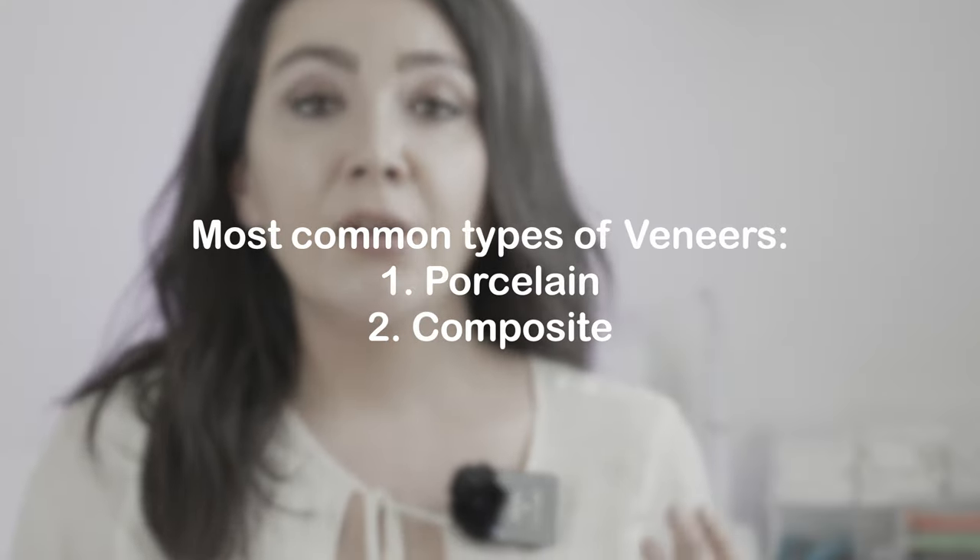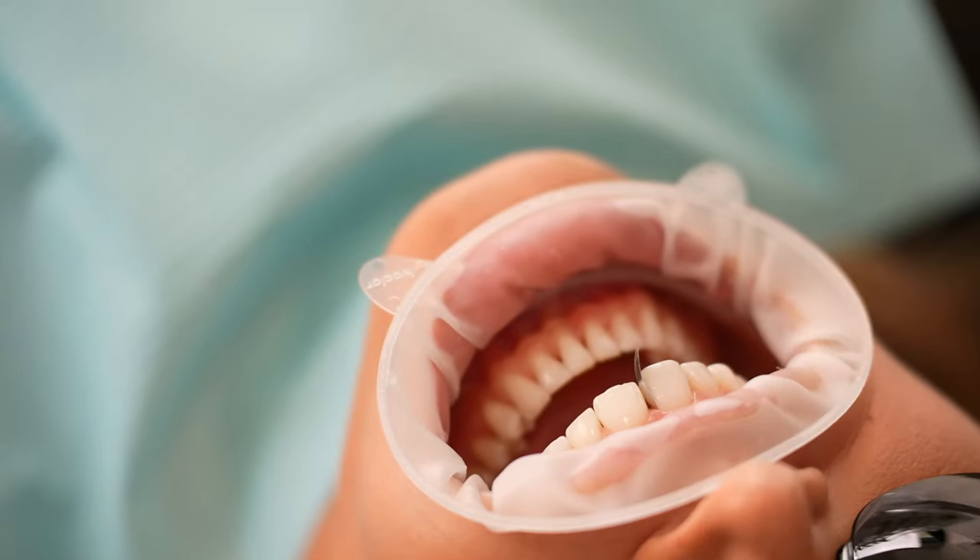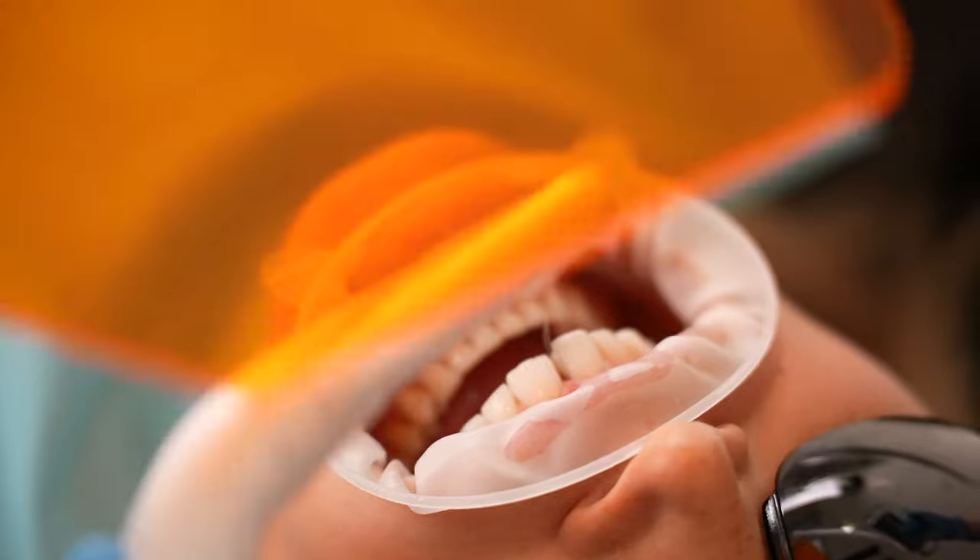The most commonly used material to make a veneer would be either porcelain or composite. Composite is basically some sort of acrylic material — it is what your dentist uses as white fillings to fill your tooth when you have a cavity. So that's the exact same type of material; your dentist can use composite to put a veneer on your teeth.